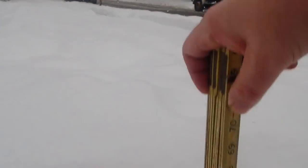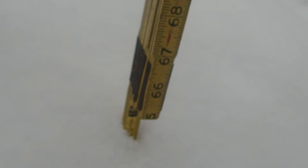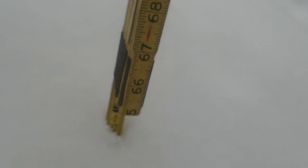There's your 16 inches right there in the drift. But again, is it a drift? Is it just how much has fallen, or is the other stuff blown down?